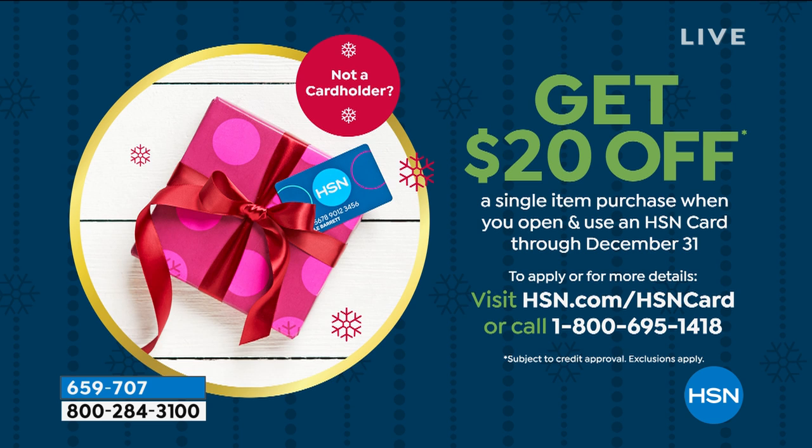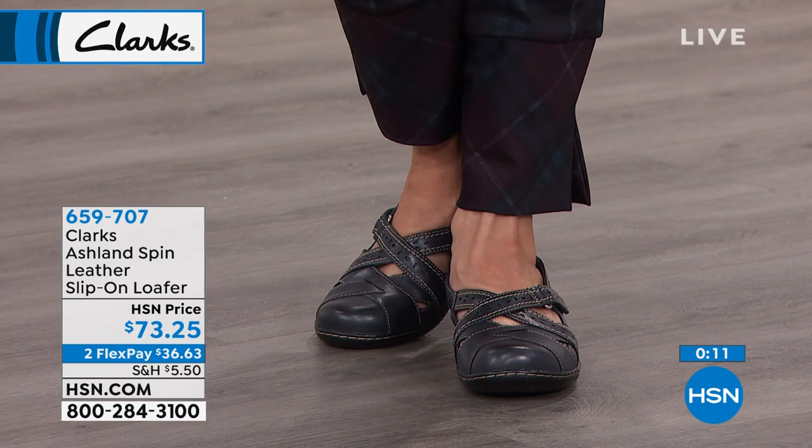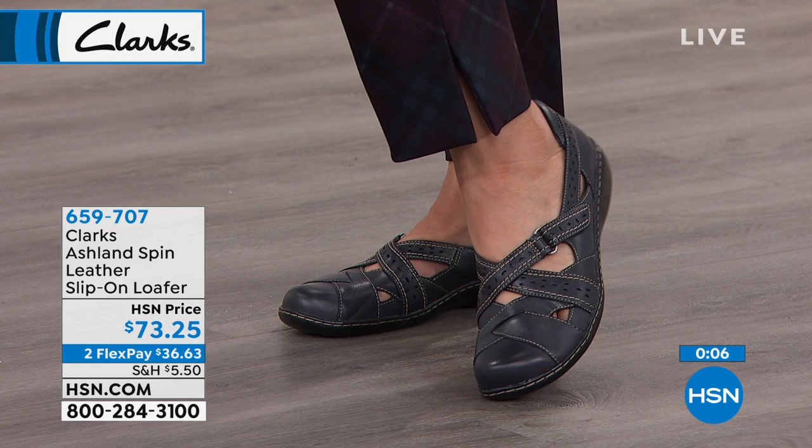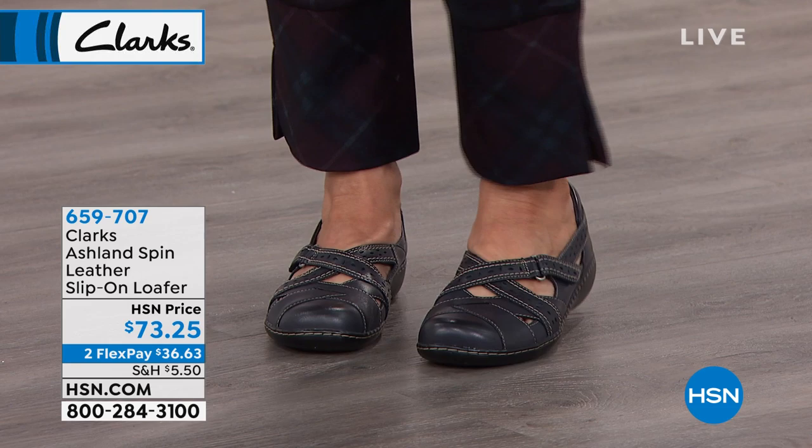We take every major credit card, including PayPal and debit card. We have our own HSN card, which you can use or not. There's no annual fee. We are doing a promotion now — if you apply and are approved, you get $20 off a single item purchase at time of approval. You can call the 800 number or go to hsn.com and search HSN card. To order online, go to hsn.com — the item number for the Ashland Loafer is 659-707. Type that in the search bar and the shoe will pop up. Then just order like you would online — choose color, size, and check out.